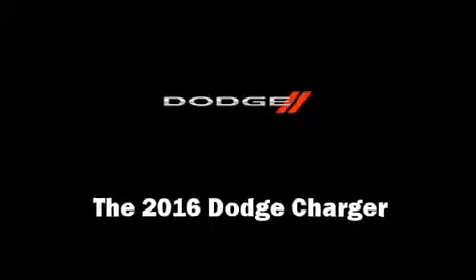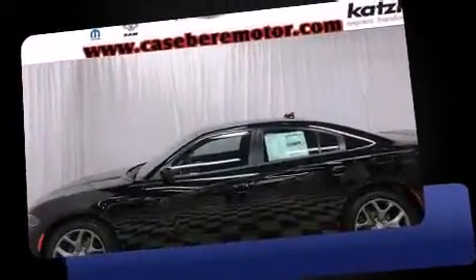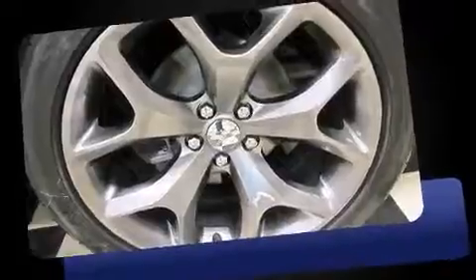The 2016 Dodge Charger. This four-door, five-passenger sedan is ready to drive off the showroom floor. Under the hood, you'll find a six-cylinder engine with more than 270 horsepower. And for added security, Dynamic Stability Control supplements the drivetrain.